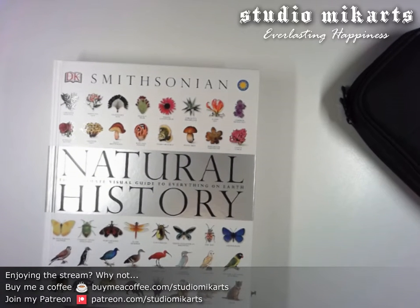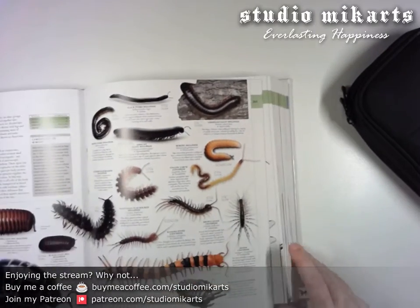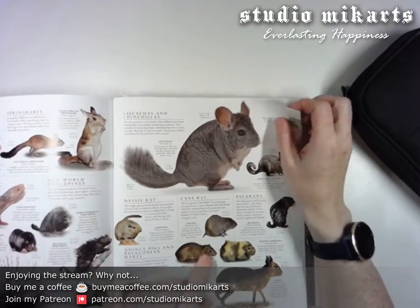Back to the trusty old natural history book. This has lots of pictures. Look, look, look — it's probably around here. Chinchilla. Chinchilla.